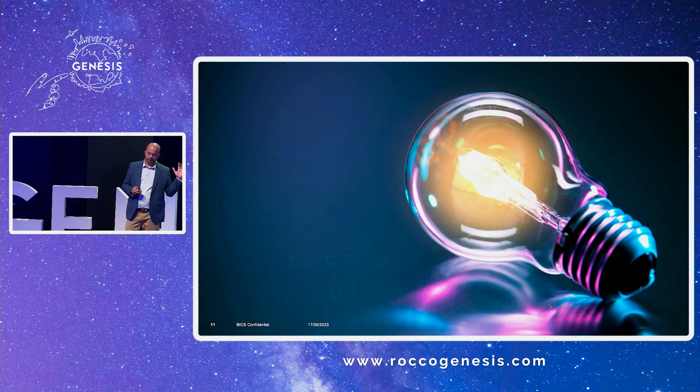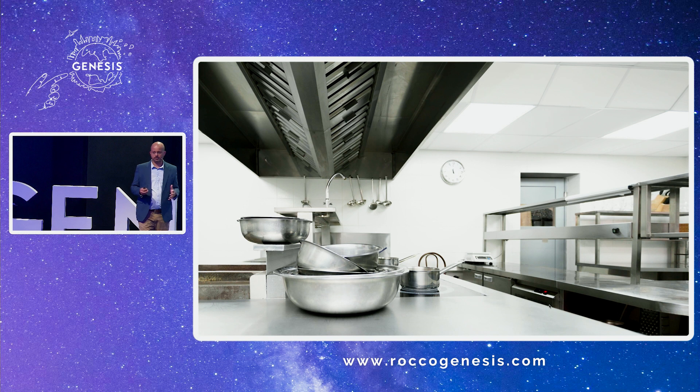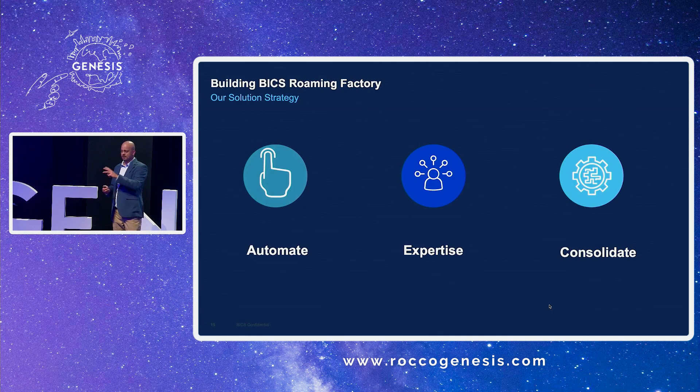The analogy I use is: instead of having multiple departments and multiple kitchens across the world, why don't we have the best kitchen with the best pots, pans, and chefs in the world serving the best dishes? That's the analogy we use to launch the Bix Roaming Factory. This factory has been in process for the last five years. We today do work for operators across the world on roaming footprint. We've got three basic modules: automation, expertise, and consolidation.